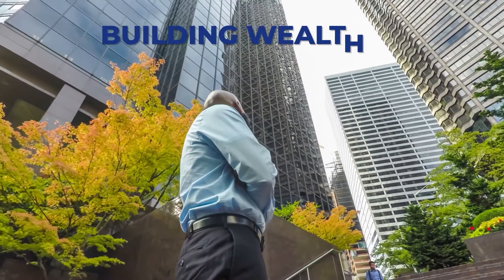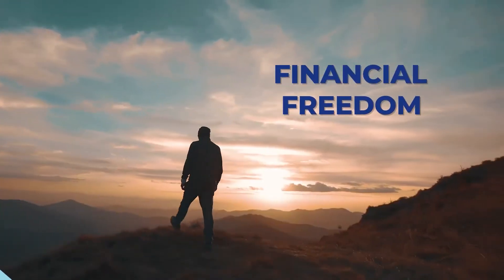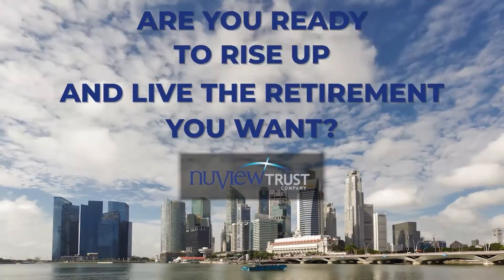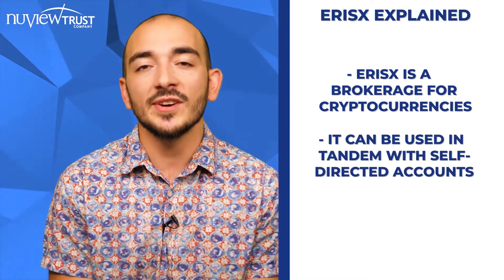Any of those can be invested into cryptocurrency. The first option we've got for you is a platform called ErisX. They are essentially a brokerage account that you can use through your NewView self-directed IRA to invest in the major cryptocurrencies such as Bitcoin, Ethereum, Litecoin, Bitcoin Cash, and USDC coin, a stable coin — all completely tax-free or tax-deferred, depending on which type of account you use.